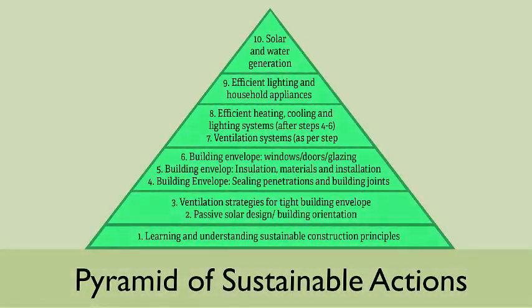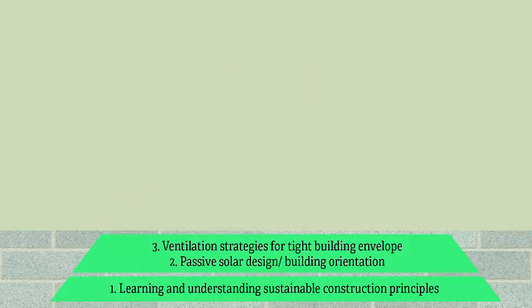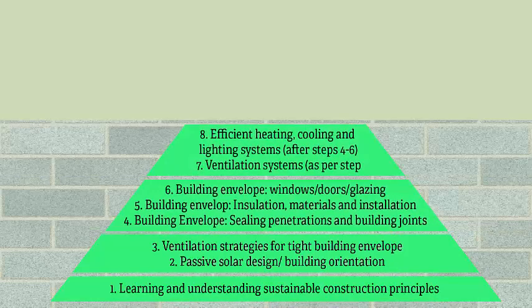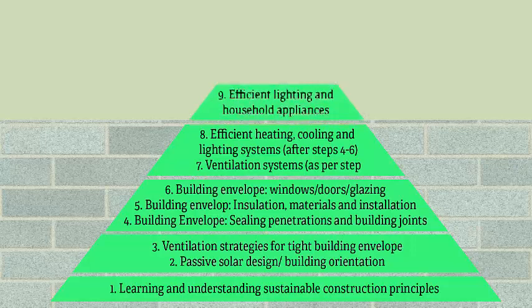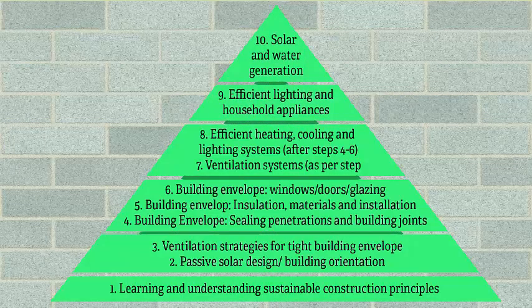The above illustration is called the pyramid of sustainable actions. Just like a building, it's important to get the foundations in place before continuing with the construction. No builder will start construction with the roof, nor will he install any services without a structure in place. Things need to be done in the correct order, otherwise the building will be a failure.